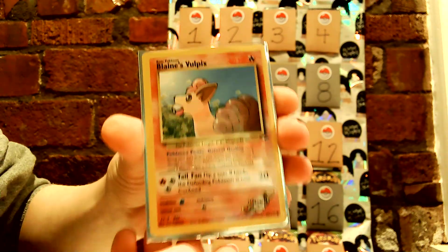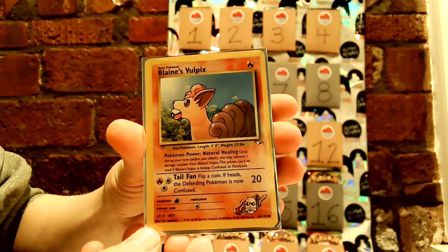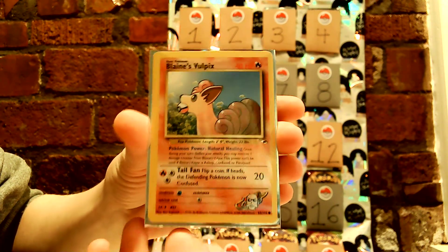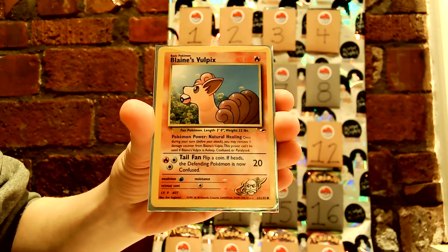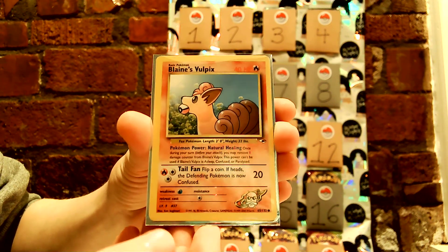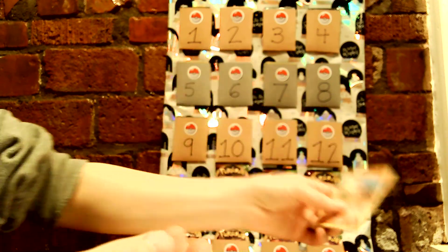Our card today is Blaine's Vulpix — one of the gym leaders. Although I usually associate Vulpix with Brock, but I guess he doesn't use him in the gym. One of my favorites is Vulpix. Vulpix and Richie are both my favorites.